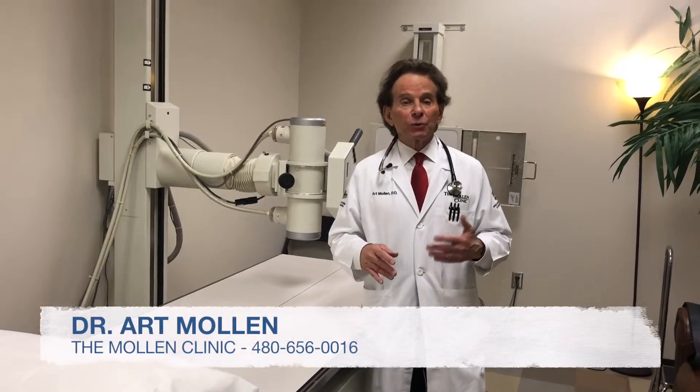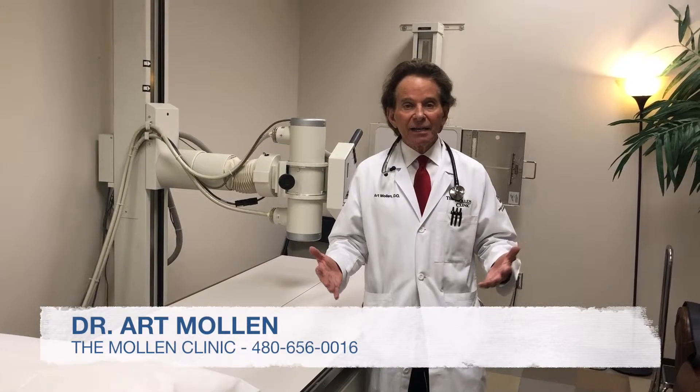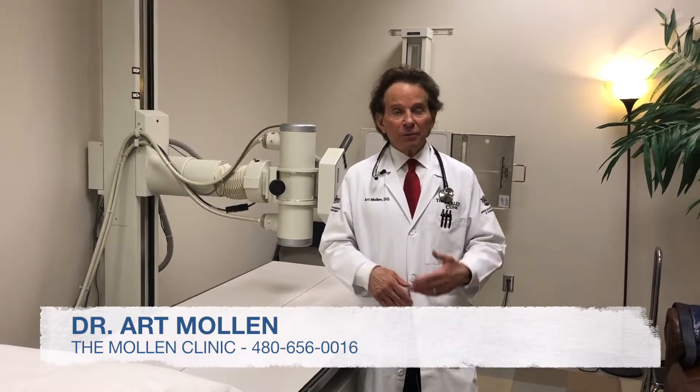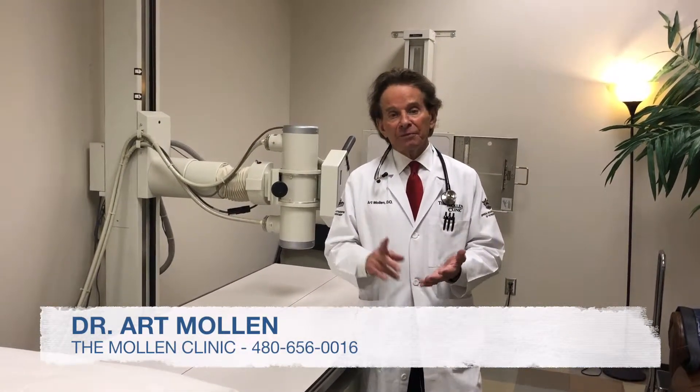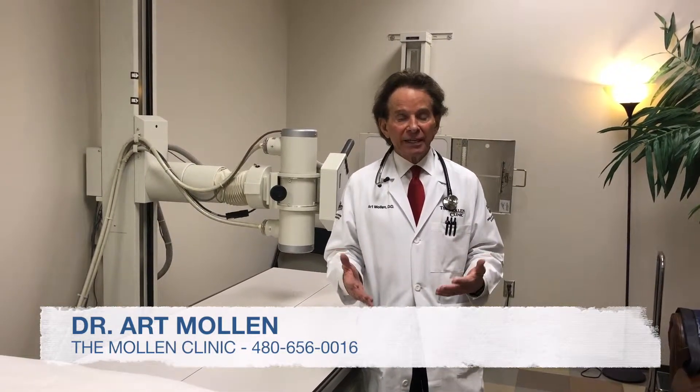If you've had a recent knee injury and you're wondering whether you should get an x-ray or an MRI, it's actually best to start with just an x-ray, because that'll determine if you have a fracture or if there are simply osteoarthritic changes going on in the knee.